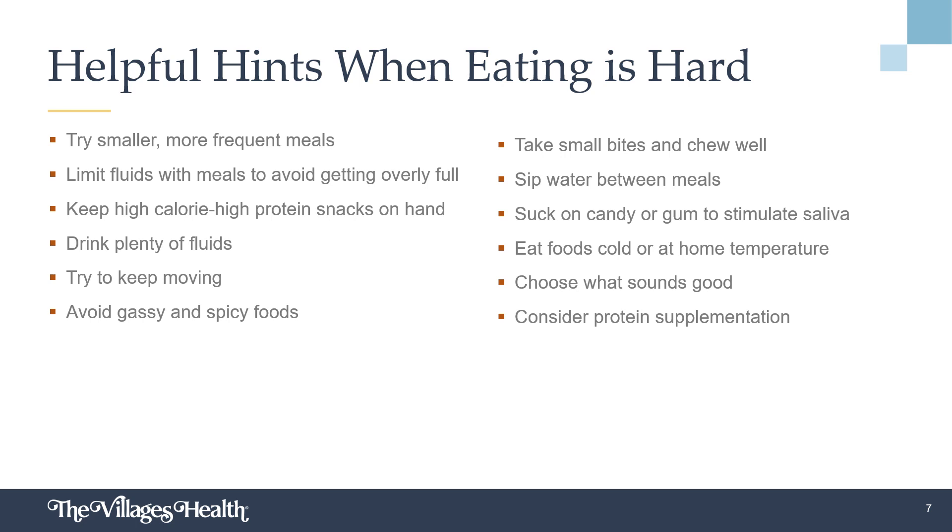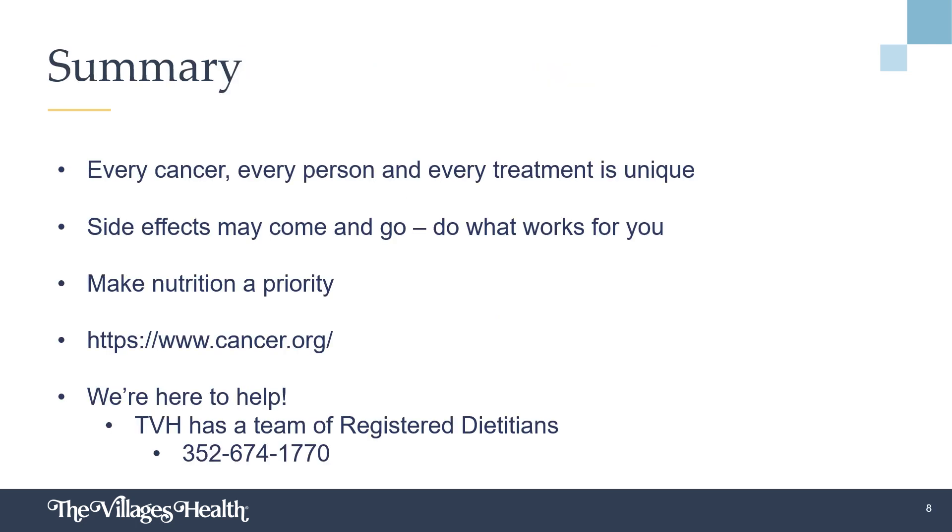Protein supplementation like shakes, bars, and powders can be helpful as well. There are also recipes and strategies to add calories, protein, and fat to the items you are already eating and tolerating. Remember that every cancer, every person, and every treatment is unique. Side effects may come and go. Do what works for you and make adjustments as needed to prioritize your nutrition before, during, and after cancer treatment.